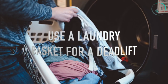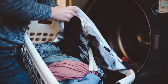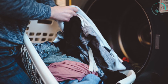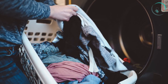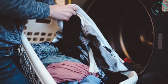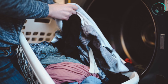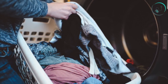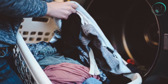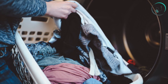Number eighteen: use a laundry basket for a deadlift. If there is one constant among cyclists at home, it's having an abundance of sweaty kit to wash at any given time. Put all that laundry to good use with the laundry basket for functional movement. Start standing with a micro-bend in the knees, send hips back to lower down and grab the basket, then engage hamstrings and glutes to press hips forward back to start. Aim for three sets of 20 basket deadlifts.